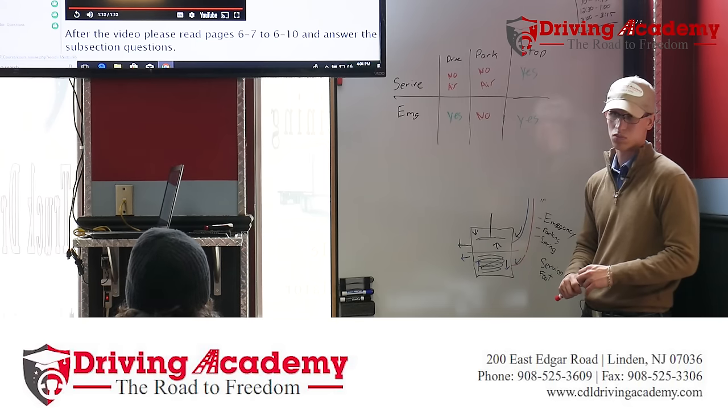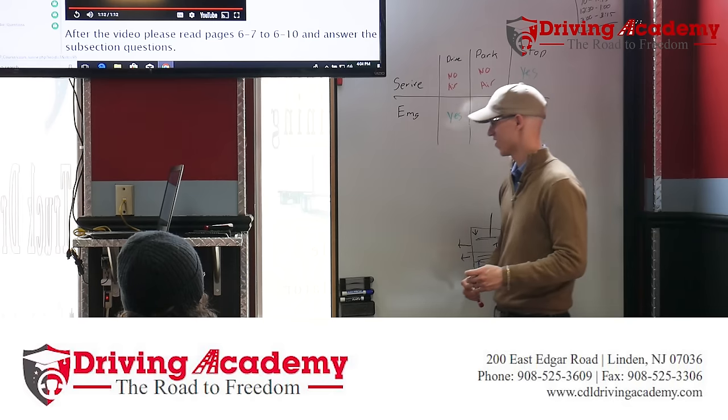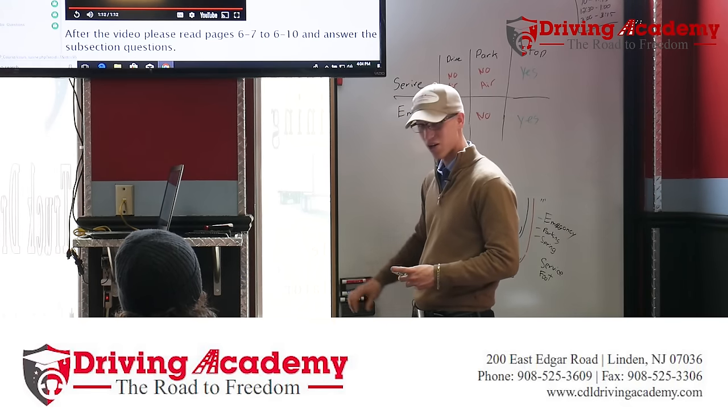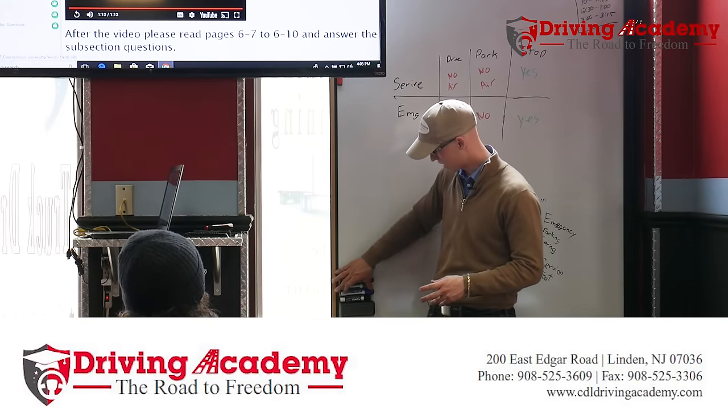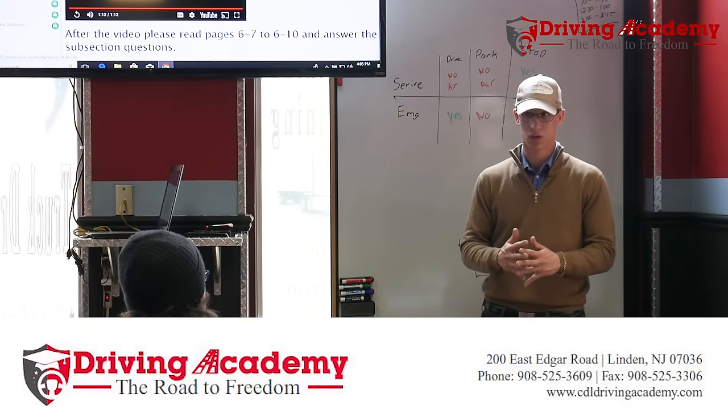Don't use your emergency brakes at a stop sign — that's what you learned today. So that's pretty much the air brake system. Did that help clarify things? A lot.